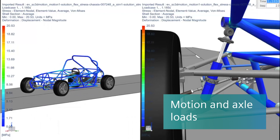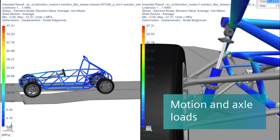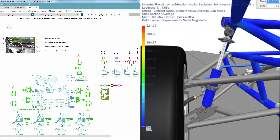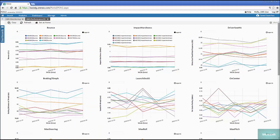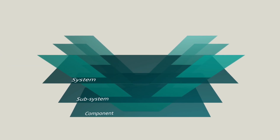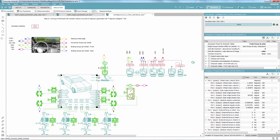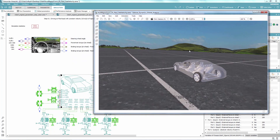Secondly, Simcenter can identify motion and axle loads by combining test data with 3D and 1D simulation techniques as well as engineering expertise. This can be done at all stages of the development. Especially at the subsystem level, model-supported testing gives access to data that normally can't be measured, which greatly enhances model accuracy and eases validation.